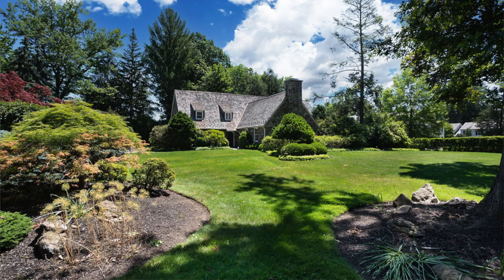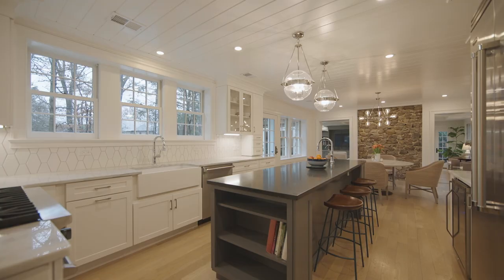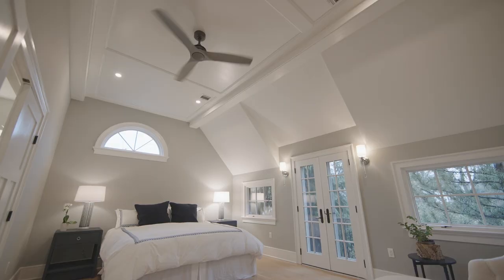I'm Elizabeth Winterbottom and welcome to 186 Highland. This unique custom design home has been completely renovated and it's located on one of the most prestigious streets in Short Hills.